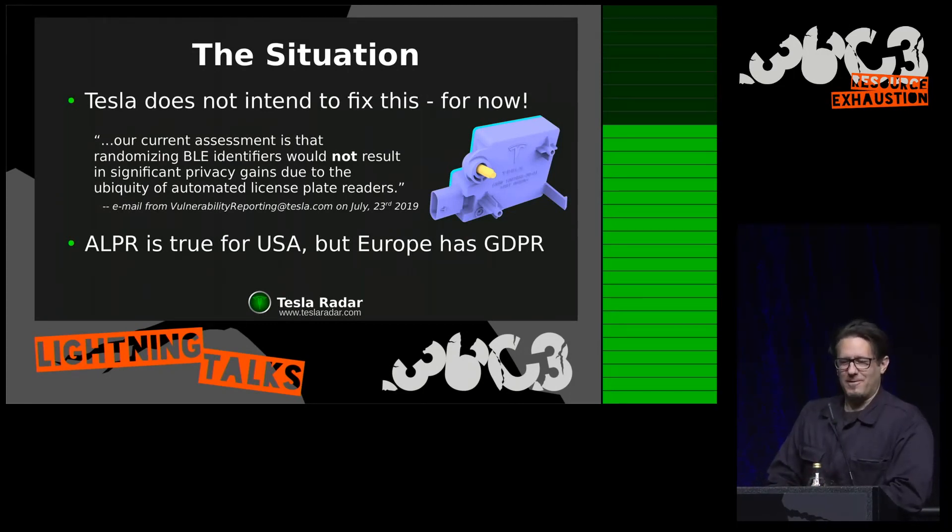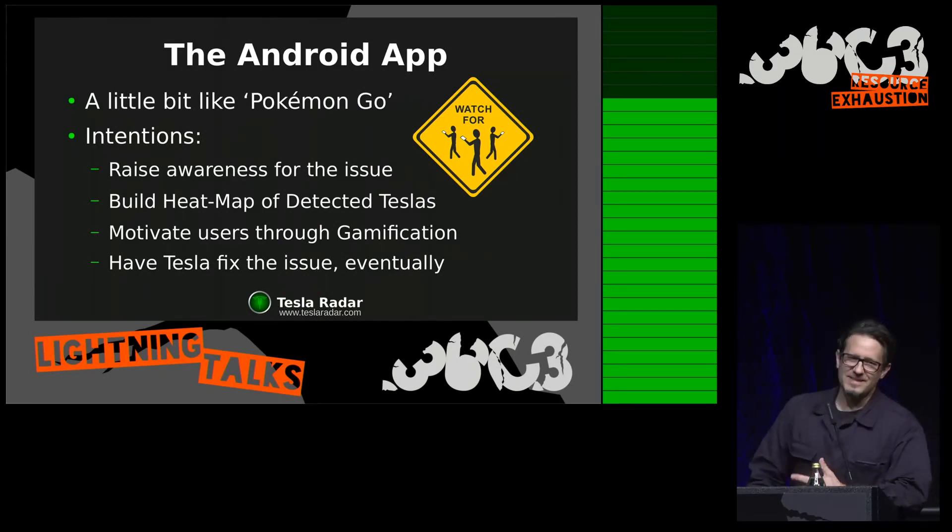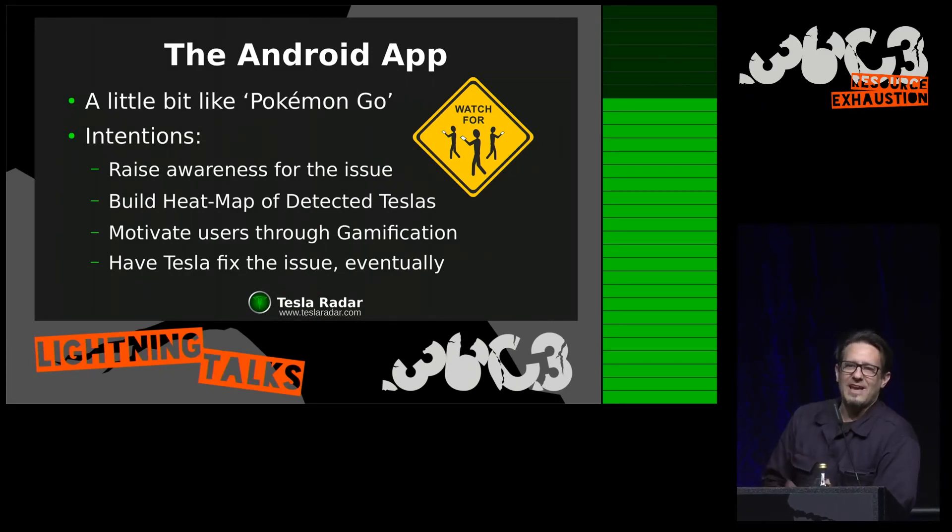So if only there was an app for that, I thought, and there was no app that helped address this issue. So I made this Android app called Tesla Radar, and it's a little bit like Pokémon Go. It has the intention to raise awareness for the issue by spotting all the Teslas you find when you wander around with this app. It transmits locations back to the server where a heat map is generated from the detected cars. And of course there's gamification in the app, and this should eventually lead to a situation where Tesla fixes the issue.